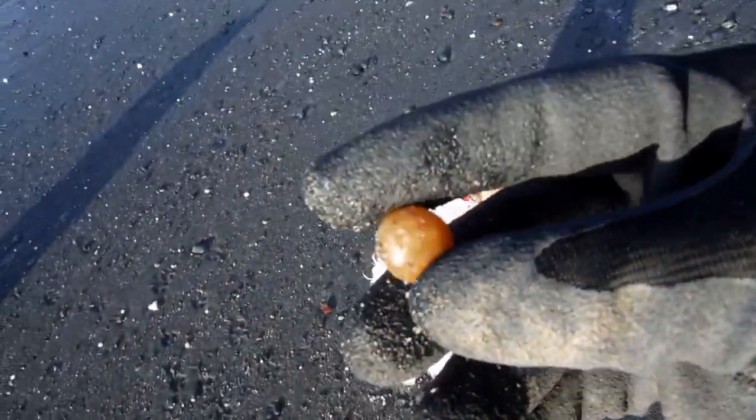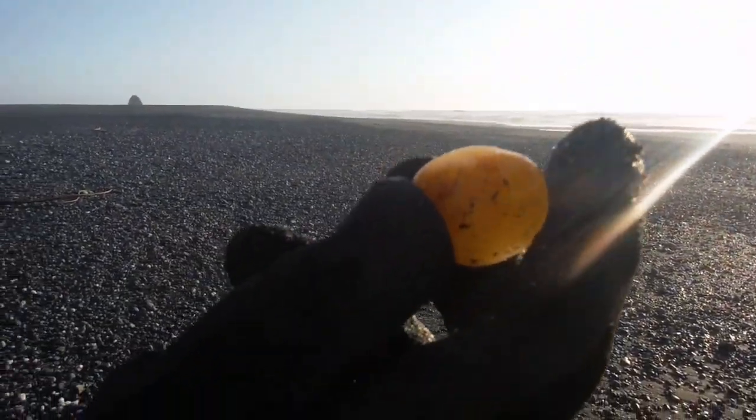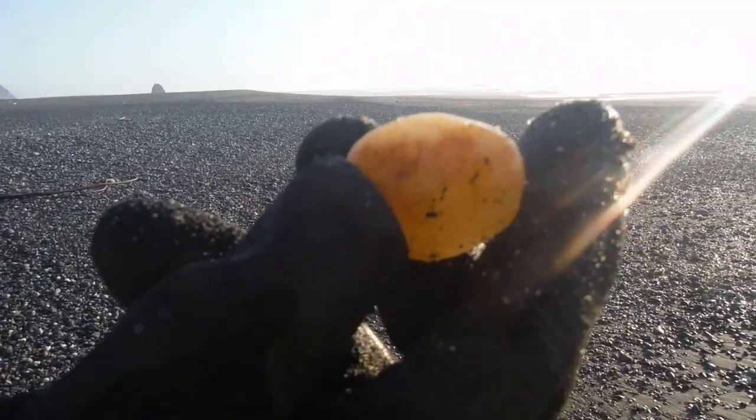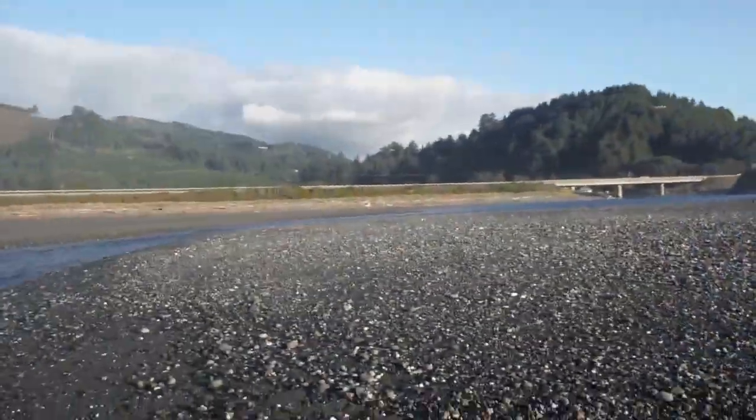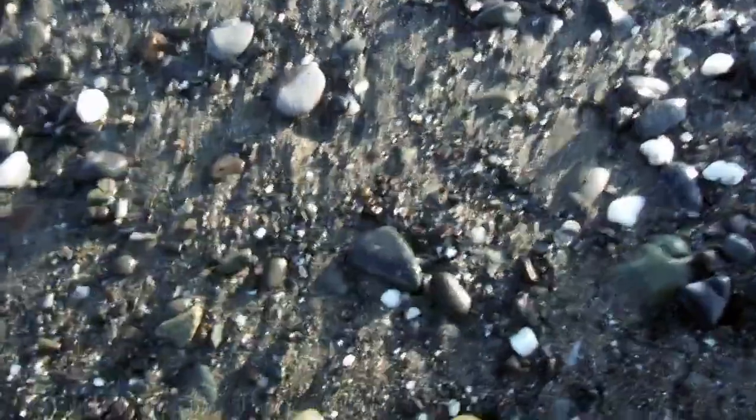Oh wow, it's red — rust, rust colors. It definitely has a glow. Yeah, it's glowing — nice. There's another one. What's this?